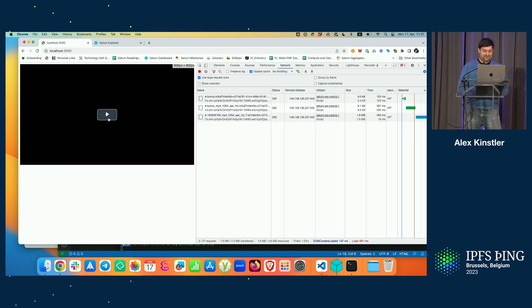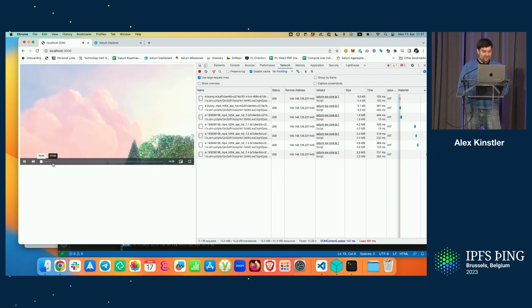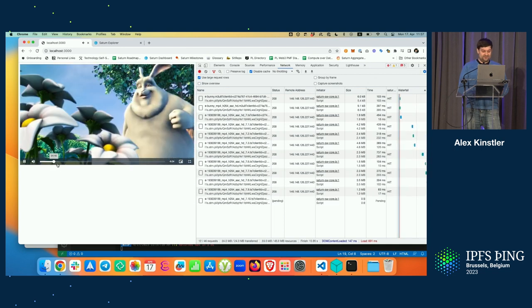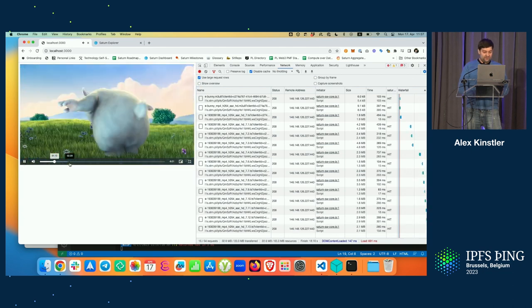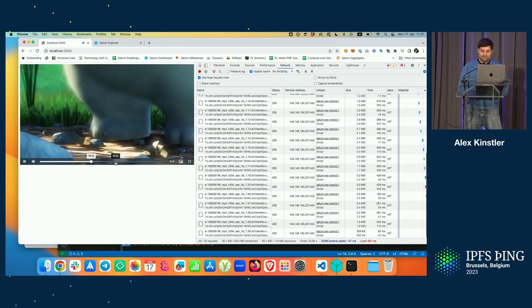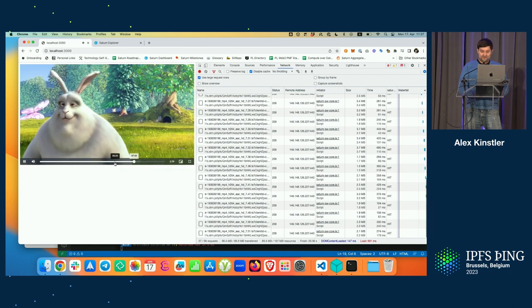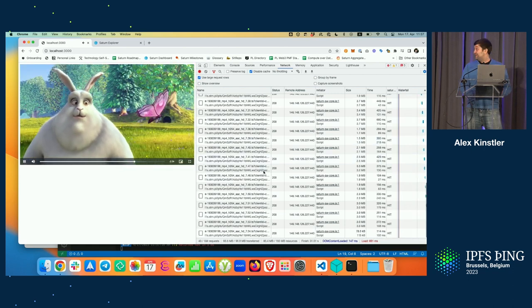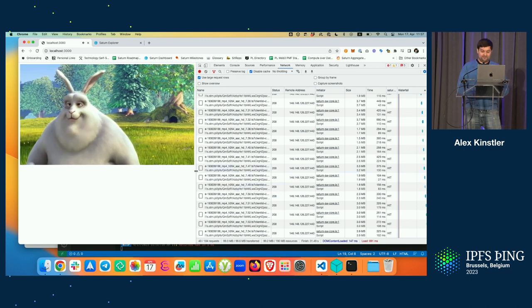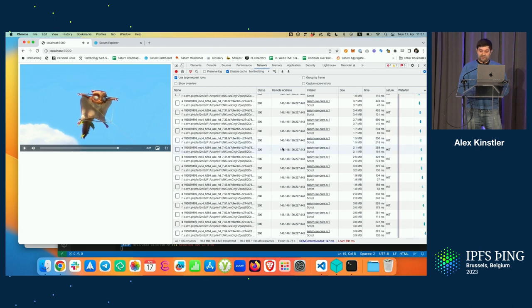Sound is on and it's loading directly. We see there's a cache hit — it's playing directly. Let's jump somewhere else in the video. It's working pretty well. We can see here the remote address of the node that we are connected to.